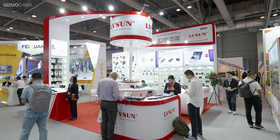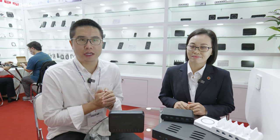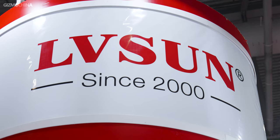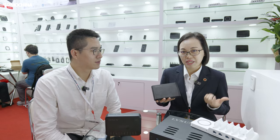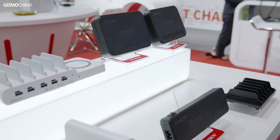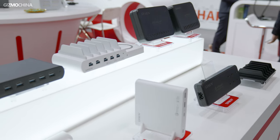Hey everyone, I'm here in the booth of LV Sun. LV Sun is a recommended exhibitor in the charging station category, and here I'm with Marina. Hello everyone, our brand name is LV Sun — L means long, V means victory, and the sun is the shining sun. So in Chinese it means we are in progress every day. LV Sun is an internationally registered brand with over 20 years of experience. We are mainly focused on PD chargers and charging stations, which are mainly for laptops, tablets, and smartphones.